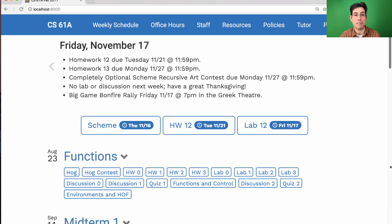This weekend is Big Game, and tonight is the Big Game Bonfire Rally at the Greek Theatre starting at 7pm. I'll be there. I believe I've even been given permission to burn something. If you want to find out what, come to the Big Game Bonfire Rally. I hope to see you there. Go Bears!